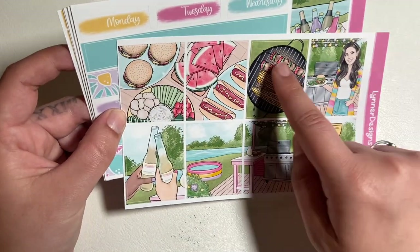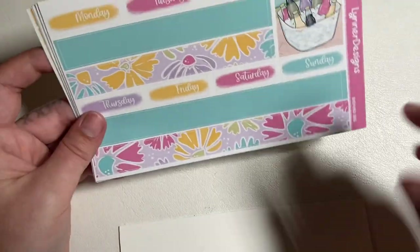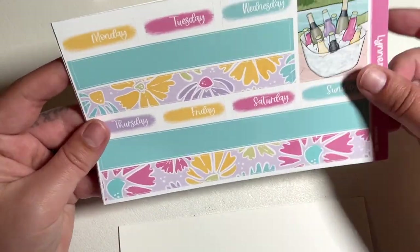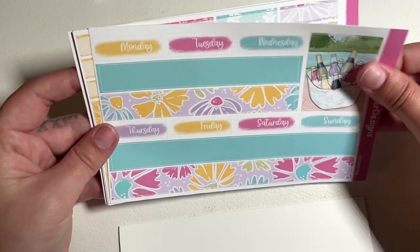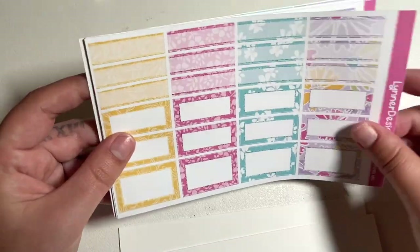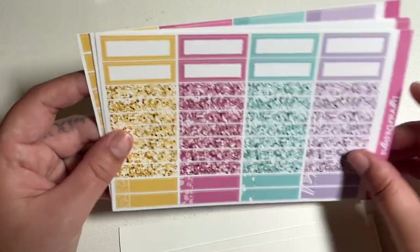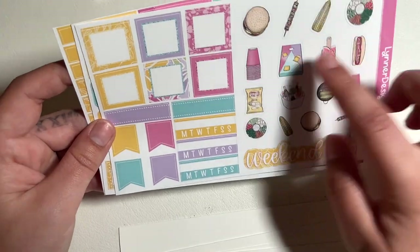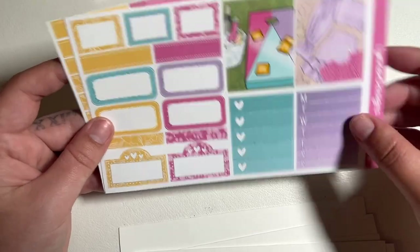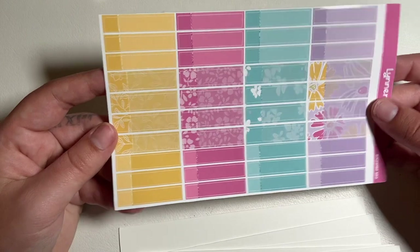I love barbecues by the way — not barbecue restaurants because I don't like barbecue sauce — but backyard barbecues where we're grilling hot dogs and burgers, that's my jam! And look, there's mustard on those hot dogs, just FYI, looking at you Tara. I love love love this box. We've got the patterns, the solids, the headers, cute deco, and the cornhole.